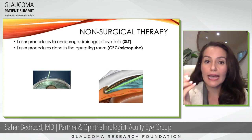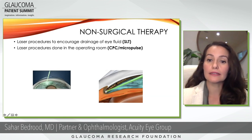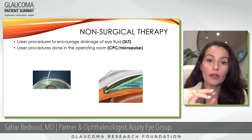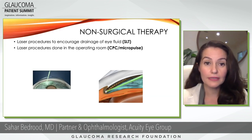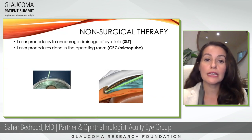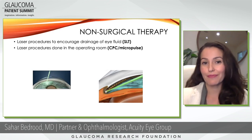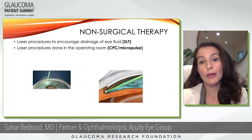SLT is a low-light laser that we aim at the drainage system. It creates little indents into the drainage system and stimulates that area to remodel and help with drainage. We don't know a whole lot about why glaucoma happens in some patients, but if we can increase and encourage drainage of the fluid of the eye, we can lower the eye pressure.